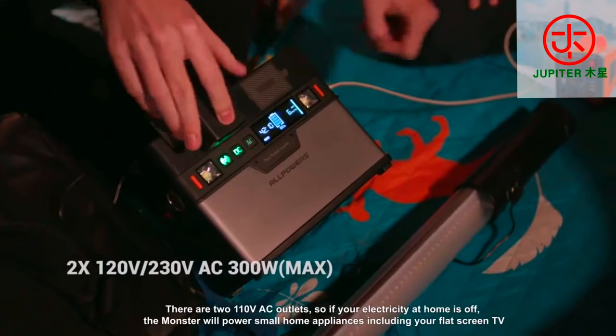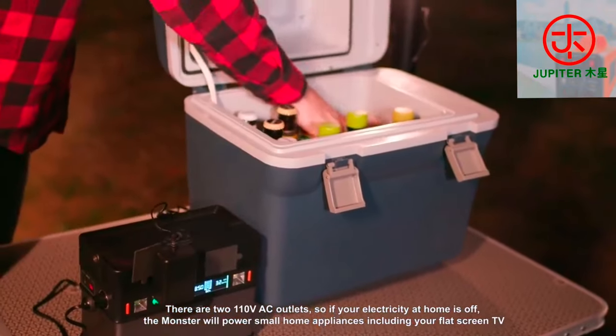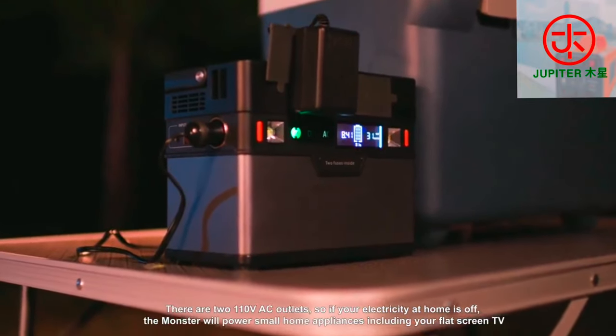There are two 120 volt AC outlets, so if your electricity at home is off, Monster will power small home appliances including your flat screen TV.